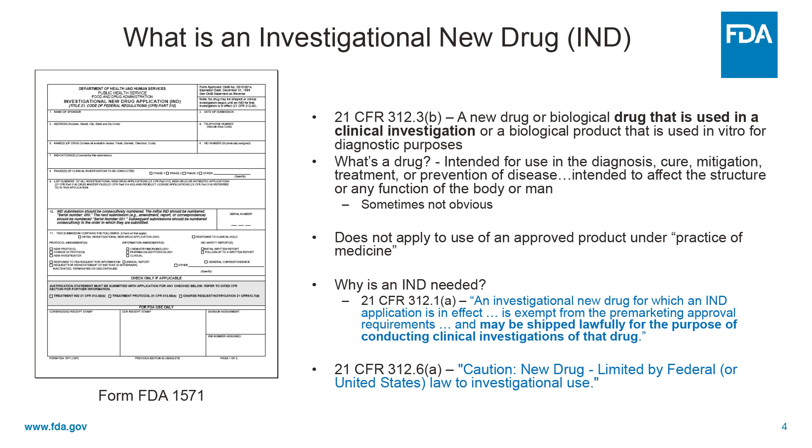In other words, FDA does not regulate the practice of medicine, and an appropriately licensed clinician can elect to use an approved drug that's out there for any purpose that they like, and the FDA is not part of that discussion.